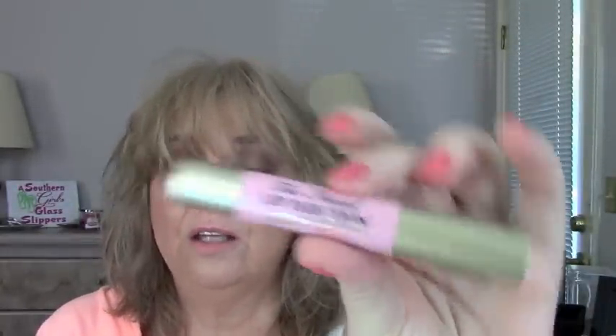For my flops — I have three flops, that's a lot. The first one: I got this and just stuck it in a drawer. This is the Too Faced Lip Injection. There's nothing wrong with it — it just burns like crazy. I just don't want to use it. That to me is a flop because I'm not going to use it. Not that I'm saying it's bad — it's just a little too much for me.